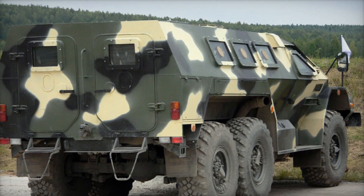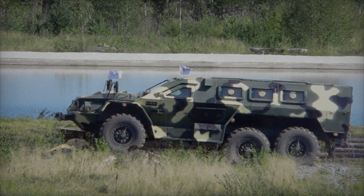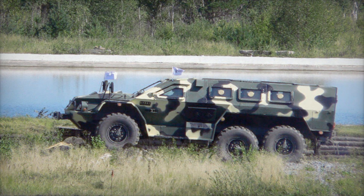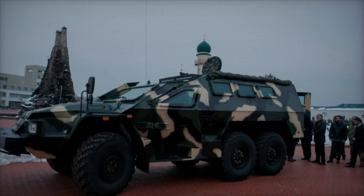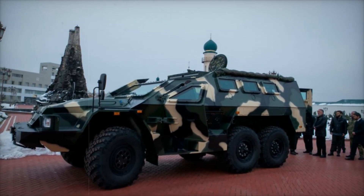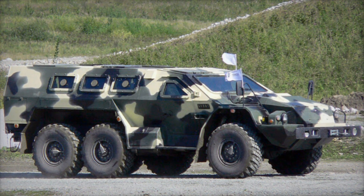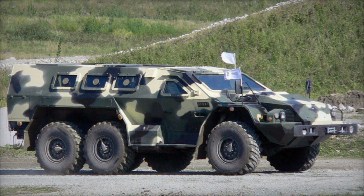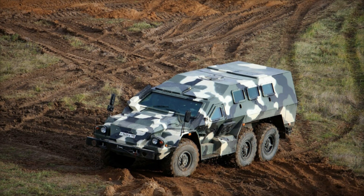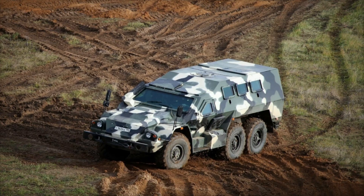Created to meet the demands of the battlefield, the Bullet takes inspiration from an old classic, the BTR-152, which served the Soviet Union in the mid-20th century. But unlike its predecessor, the Bullet is a sophisticated machine built for today's mobile and unpredictable combat zones. Weighing between 16 and 19.5 tons, it offers the perfect balance between strength and agility. With six wheels and a sturdy angled hull, it can move swiftly across rough terrain while protecting everyone inside.